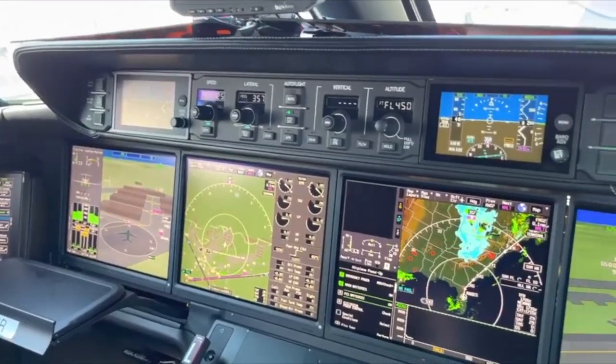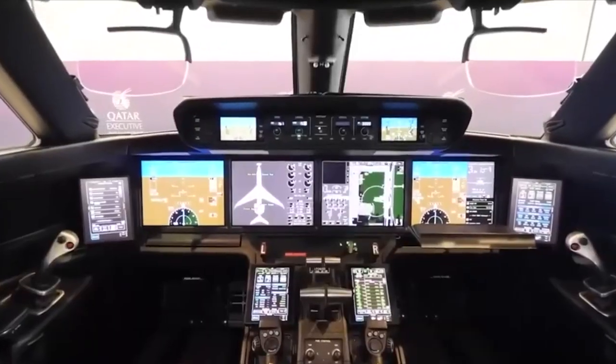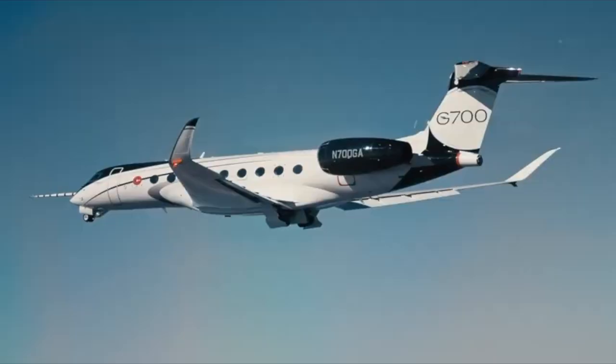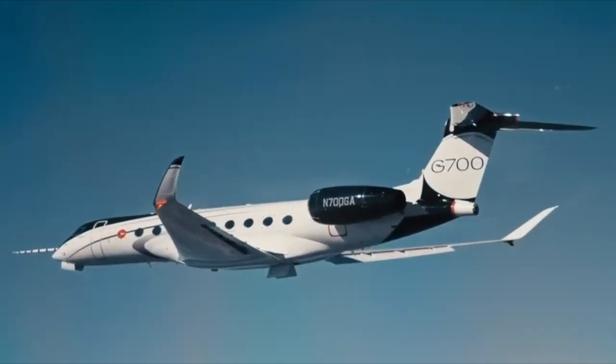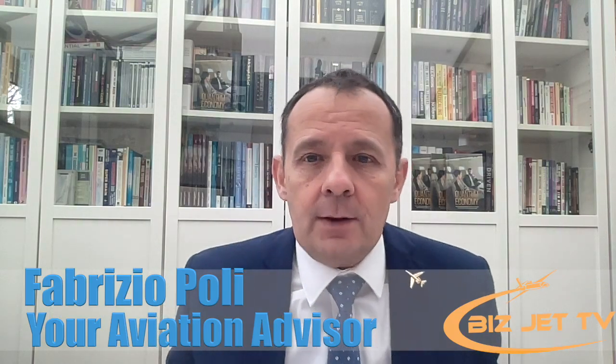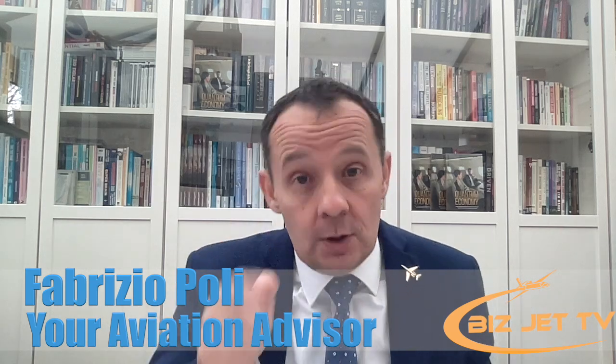Welcome to this new episode of Budget TV. We're going to be talking about the importance of avionics — the indispensable role of avionics in today's aircraft. This is an important subject with more and more talk about it recently. We're going to be delving into that, talking about how this helps the pilot, maintenance, and all the other things involved.